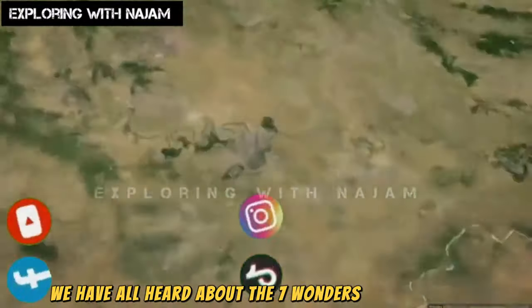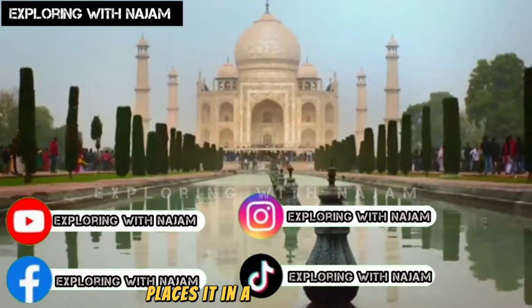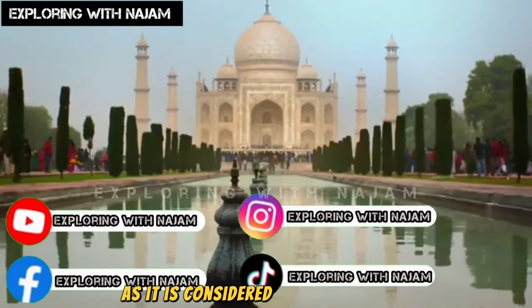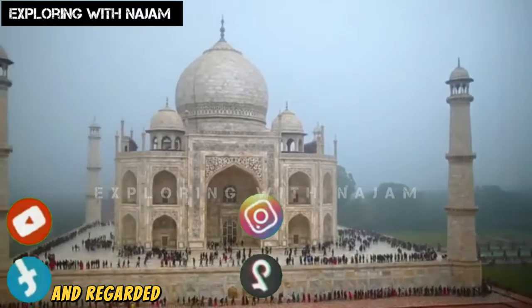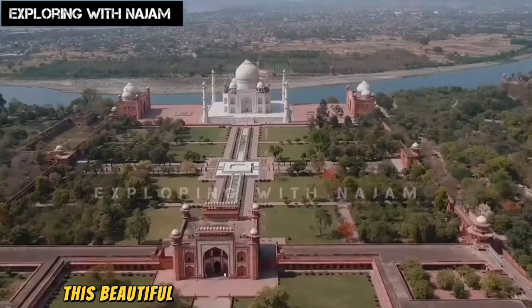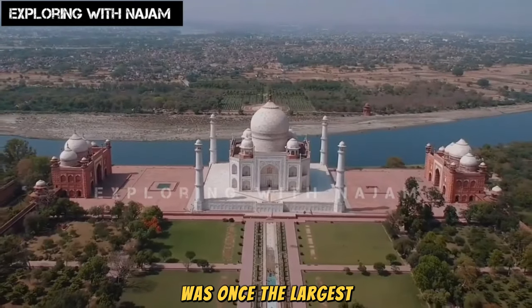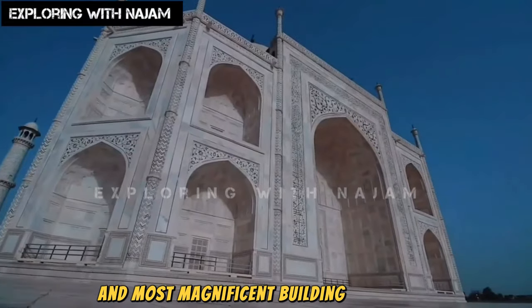We have all heard about the seven wonders of the world, but the mention of the Taj Mahal places it in a unique category, as it is considered a symbol of love and regarded as the world's most expensive heritage. This beautiful building, constructed 400 years ago, was once the largest and most magnificent building of its time.